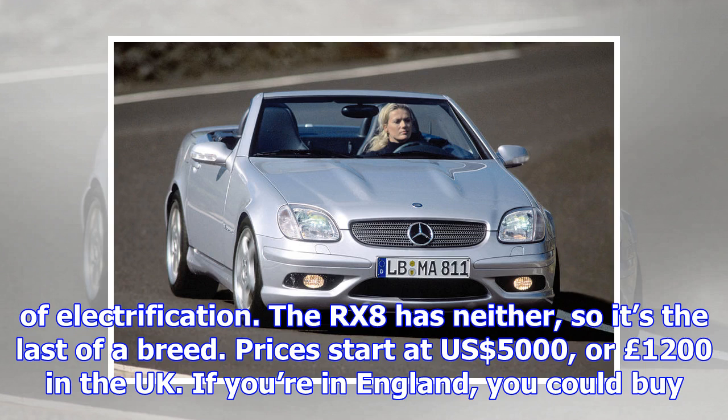If you're in England, you could buy 15 RX-8s for the price of a brand-new Mazda MX-5 Miata.